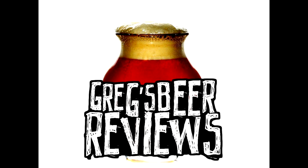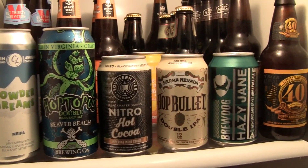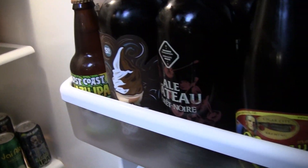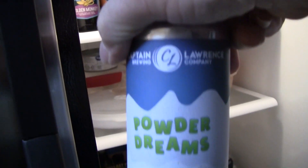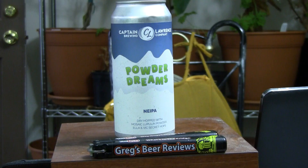Hey guys, it's about beer 30. Let's take a walk into the kitchen and see what's in the fridge today. Hello everybody, welcome to Greg's Beer Reviews today. Today I hope we're going to get a treat here.